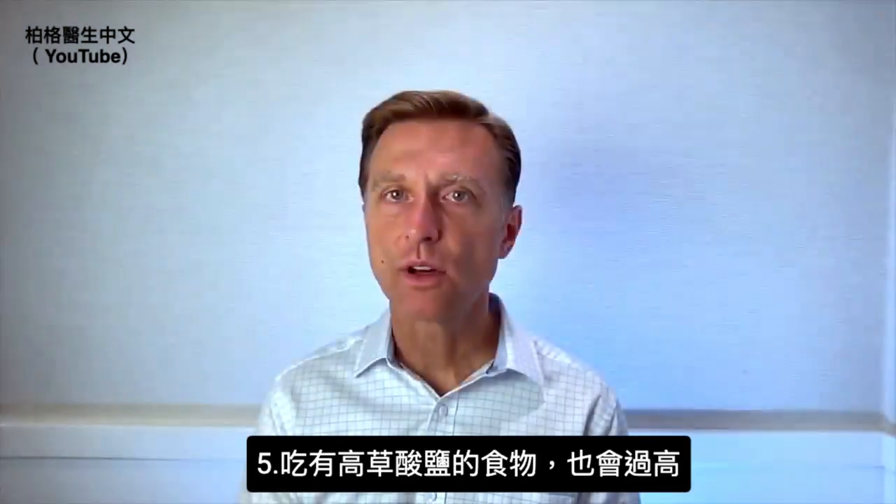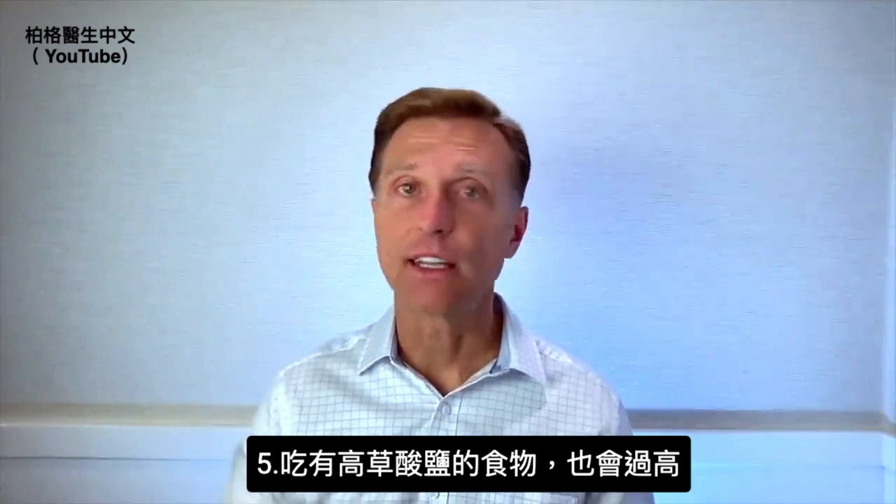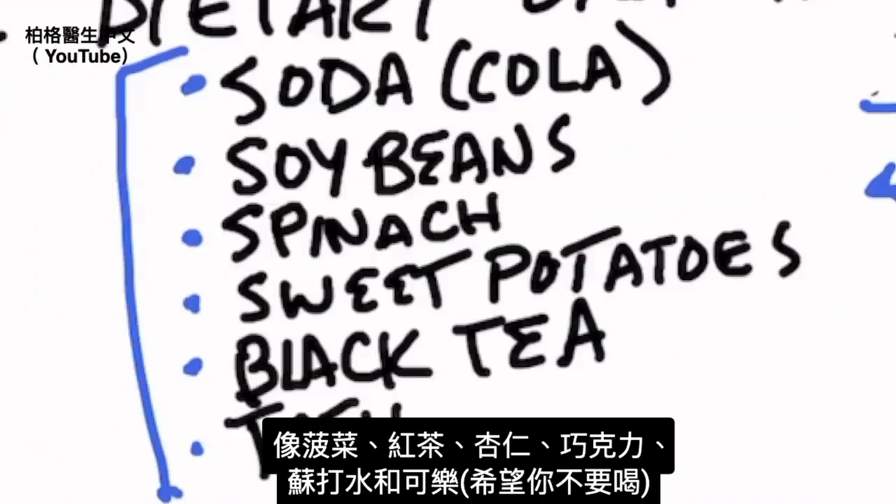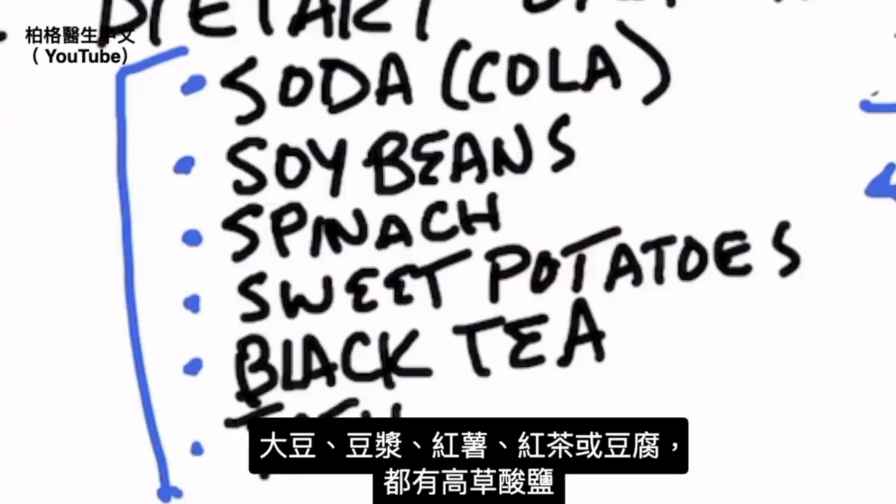If your diet is composed of foods high in oxalates, that can give you more oxalates. High-oxalate foods include spinach, black tea, almonds, chocolate, soda, cola, soybeans, soy milk, sweet potato, and tofu.